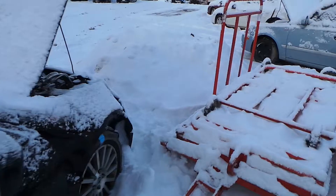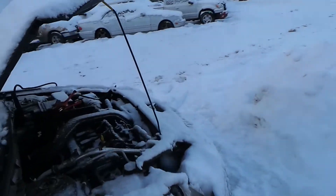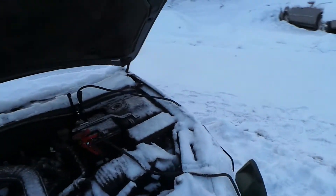This engine does run great. It has a super low mileage of only 68,000 miles and it is a 2.3 liter.